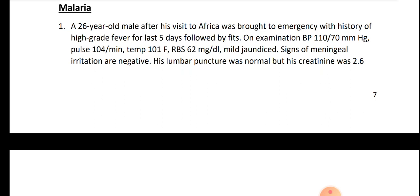So this is cerebral malaria with blackwater manifestation.